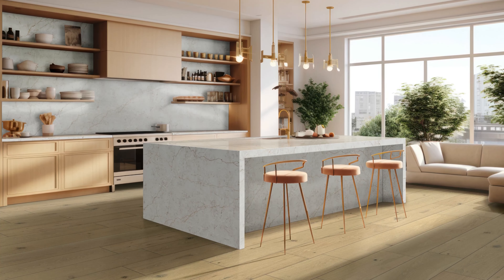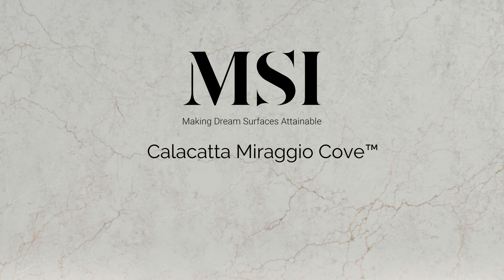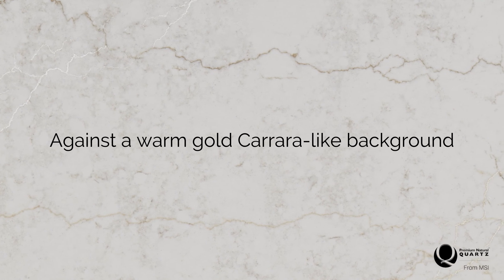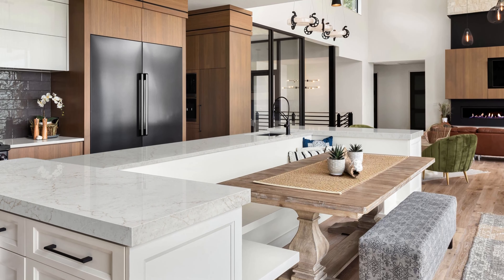Pushing the limits of design and performance, MSI welcomes Calcutta Miraggio Cove to the Q Premium Natural Quartz Collection. With a captivating blend of gold, white, and beige veins against a warm gold Carrera-like background, Calcutta Miraggio Cove is a luxurious addition to any space.